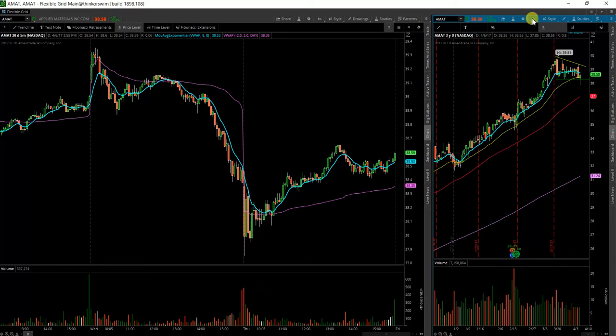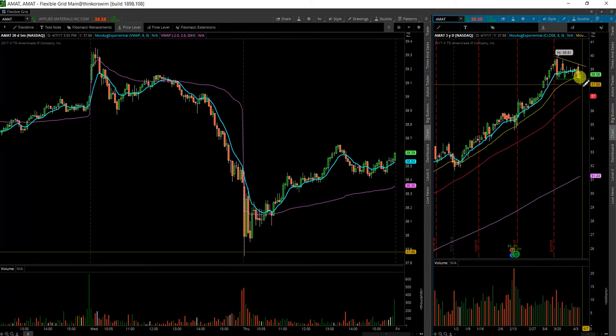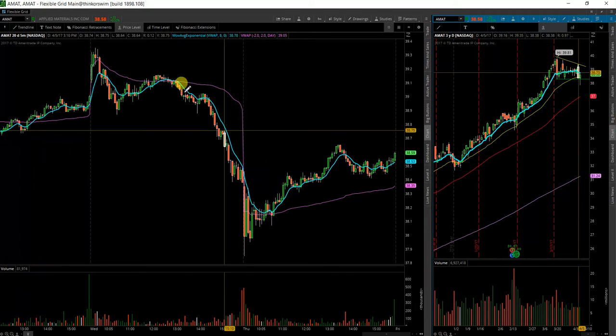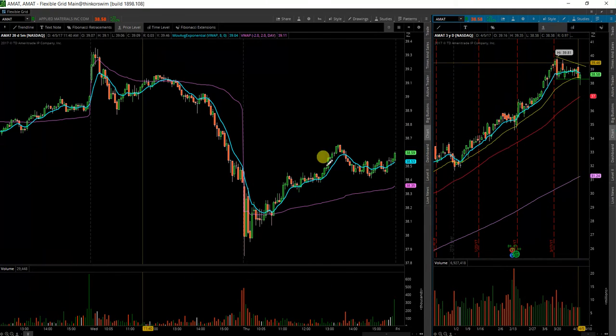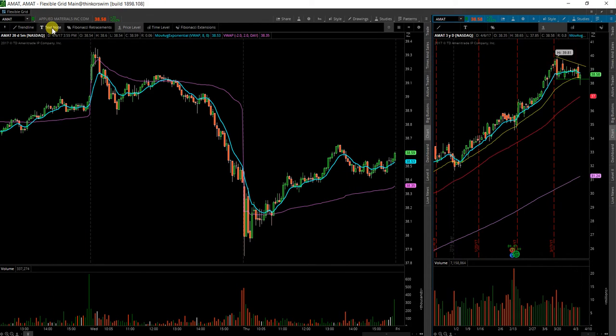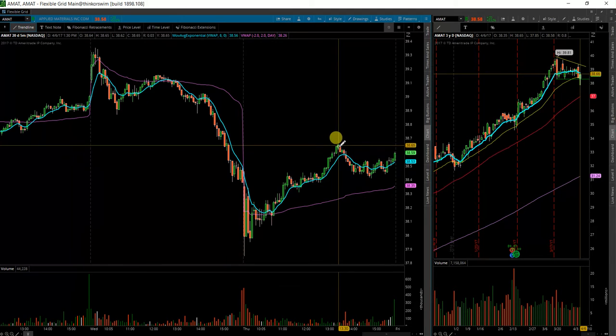Looks like we actually were given a false breakdown there, or it came all the way down today at 37.80s. I'll be looking for some continued movement to the upside if it can break and go with the trend line on this one.